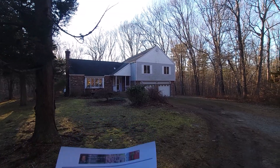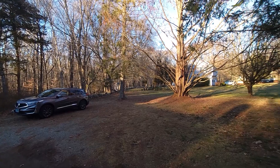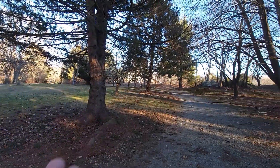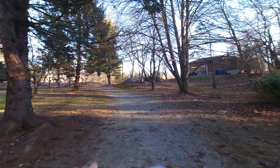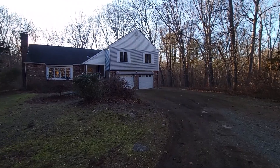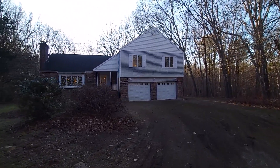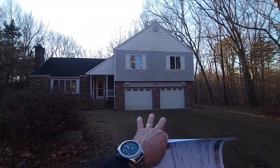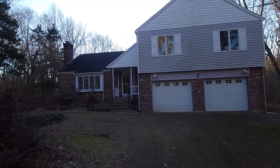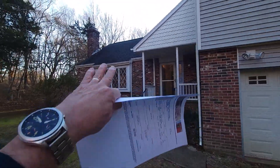Here we are at 26 Devonshire Drive in the Gales Ferry area of Ledyard. We are set back on a low-traffic location, the road a couple hundred feet back. What we have here is a split-level home that's ripe for your HGTV-inspired updates. You can see we've got the two-car garage. Total living area in this home is 1,906 square feet, and the roof is newer.